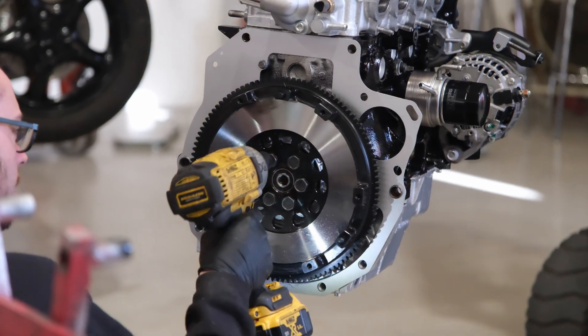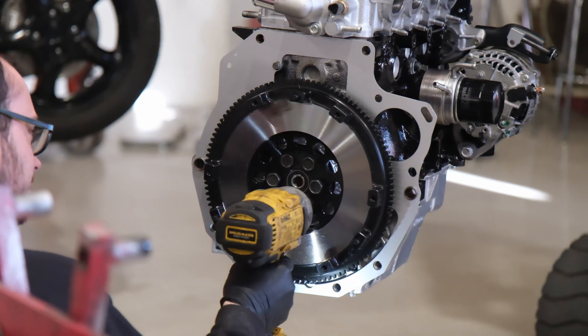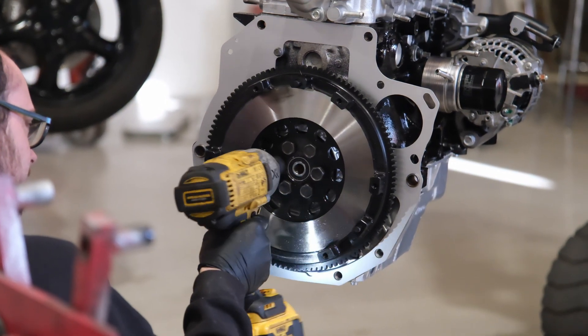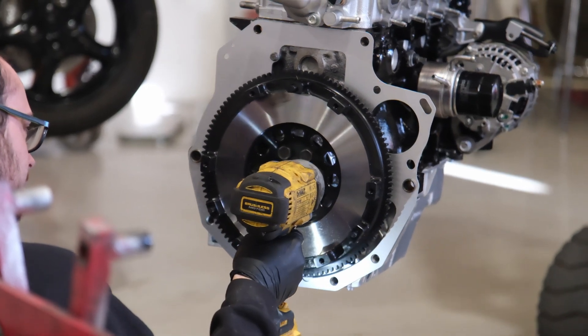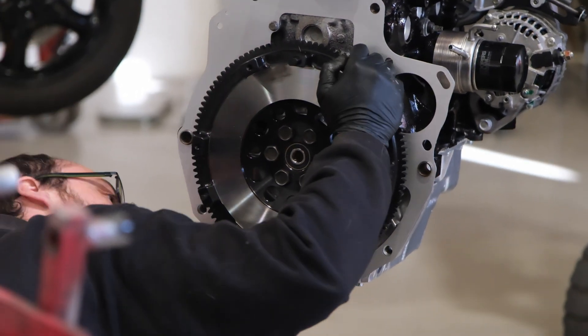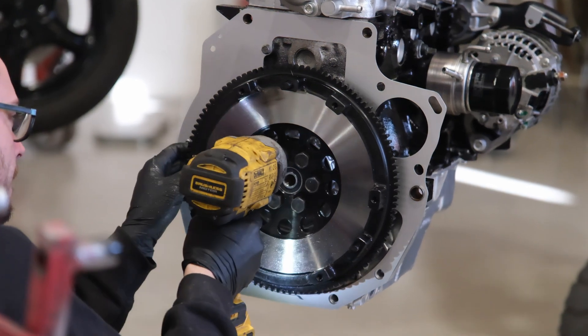These factors make the NB's 1.8 engine an excellent choice for DIY mechanics, enthusiasts and anyone looking for a car that's easy to maintain and work on. The simplicity, reliability and the culture of the MX-5 enthusiasts all contribute to making it one of the most approachable engines for both beginners and experienced hobbyists. Why do we use the MX-5 as a donor car for our new builds?